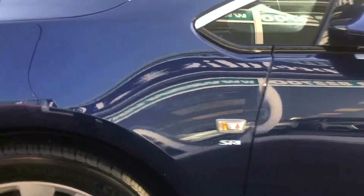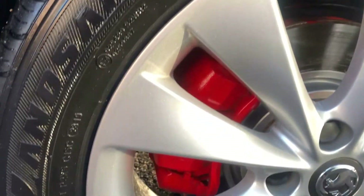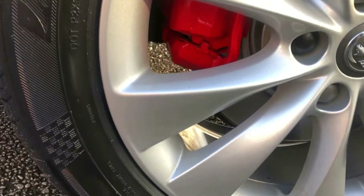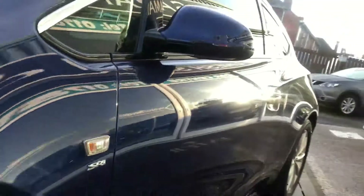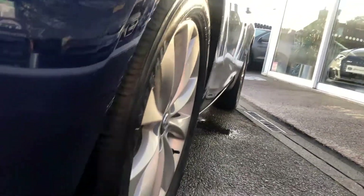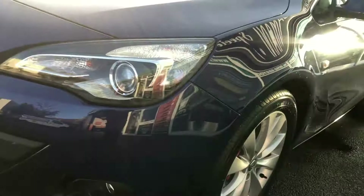All the wheels are absolutely perfect — not been refurbished, none of them have been curbed. This is how he's kept the car. Just look at those, absolutely gorgeous. Again, down this body line, nothing at all. Three new tyres just fitted, and the fourth one was very nearly new.